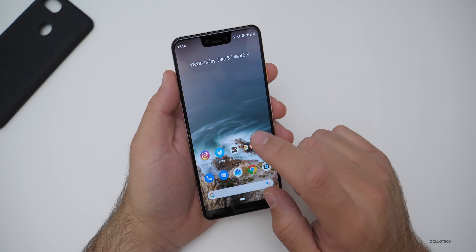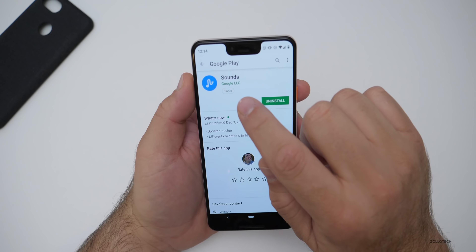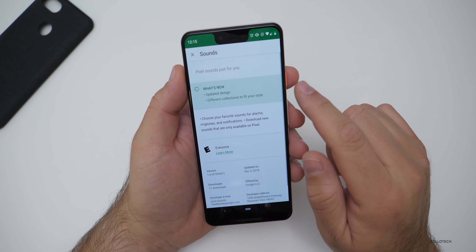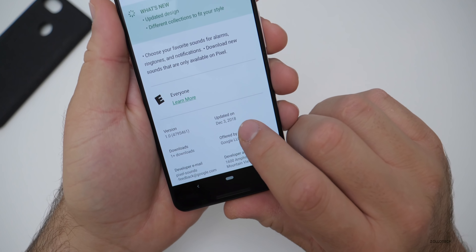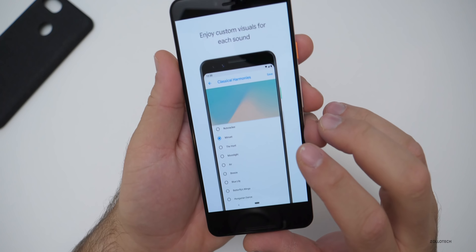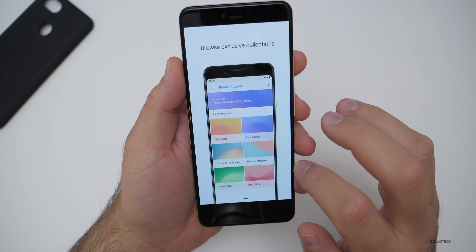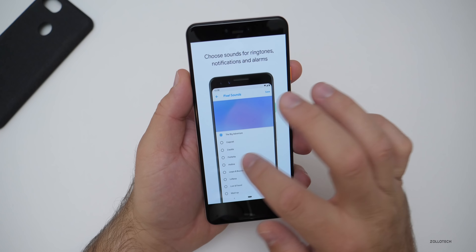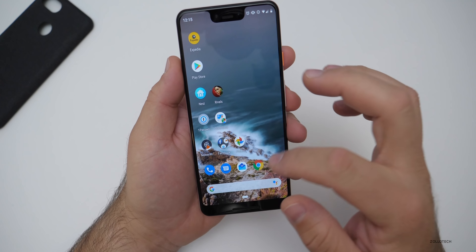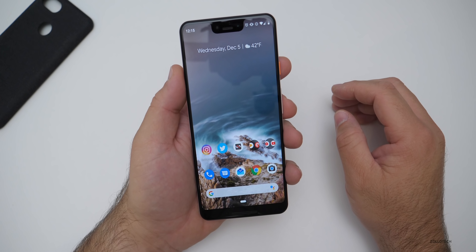The final thing is an updated Sounds app. It looks a little different now — it was updated on the third. Going in, you can see custom visuals for each sound, choose ringtones, notifications and alarms, and exclusive collections. I haven't been able to get into the new features yet, but they should be turning on soon. I wasn't able to find it anywhere within settings, so I'll keep looking.